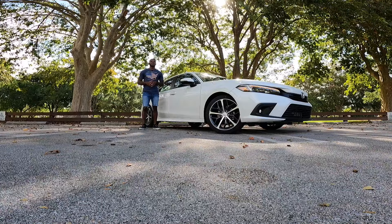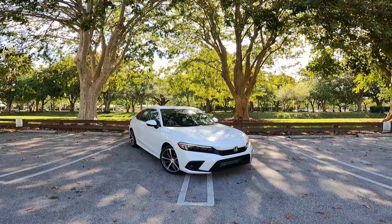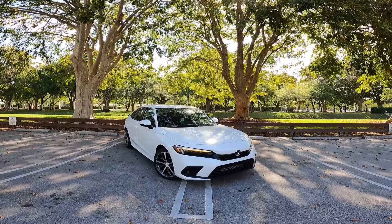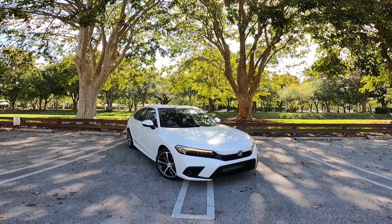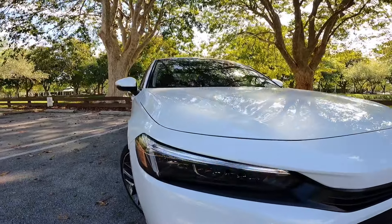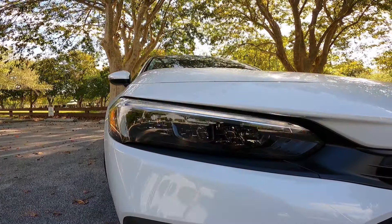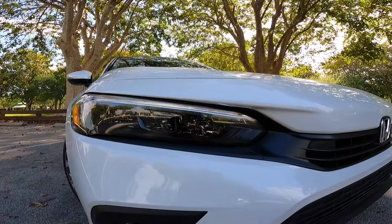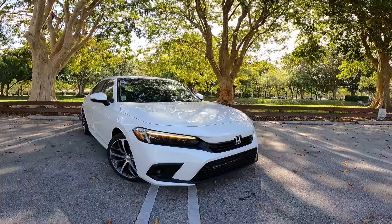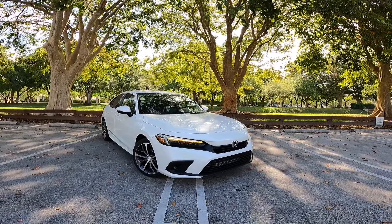Looking at the front styling of the Honda Civic Touring, this is the Touring model so it looks more sophisticated compared to the previous generation. Honda did a really good job with the exterior styling. These are multi-reflector LED headlights with automatic low and high beam. There are LED fog lights at the lower fascia, an LED turn signal and daytime running light, and front parking sensors. My model is painted in platinum white, which is a $395 charge, and it looks really good with the chrome and black accents.